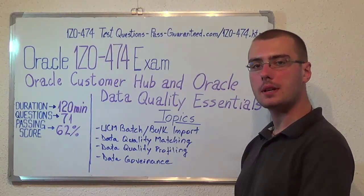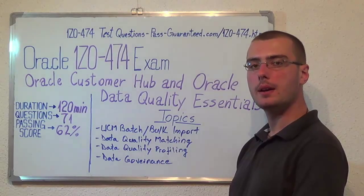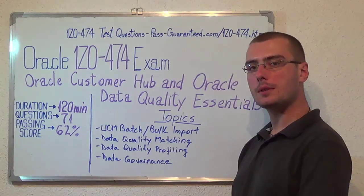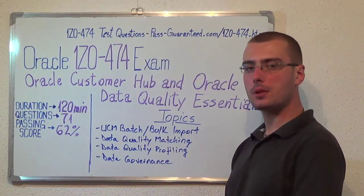You can visit PassGuaranteed.com to successfully pass the Oracle 1Z0-474 exam. Go to PassGuaranteed 1Z0-474 which covers all these exam topics. Thank you very much for watching and please stay tuned for our next feature presentation.